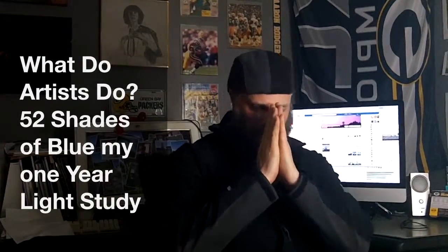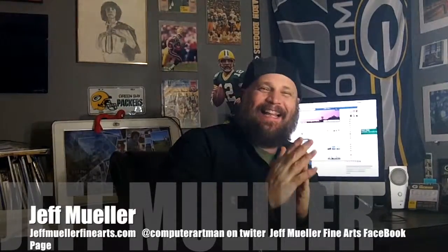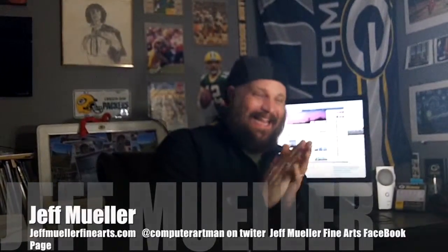Welcome to this week's edition of The Passion of the Digital Artist. And here he is, that passionate, tradigital artist himself, Jeff Mueller! Welcome to What Does an Artist Do? That's what we cover each and every week or every other week. This is Xavier, our host and ultimate questionnaire. And I'm Jeff Mueller, computer art man.